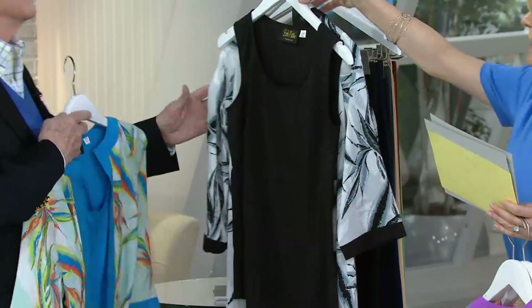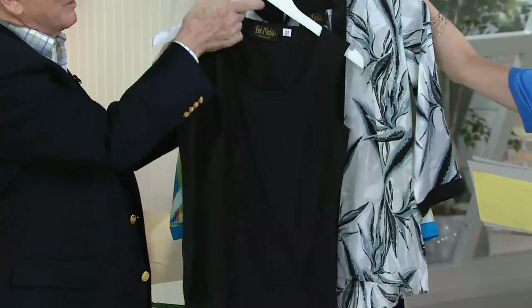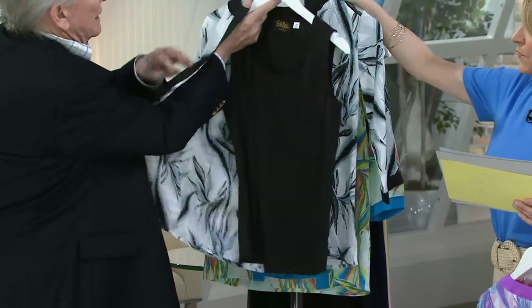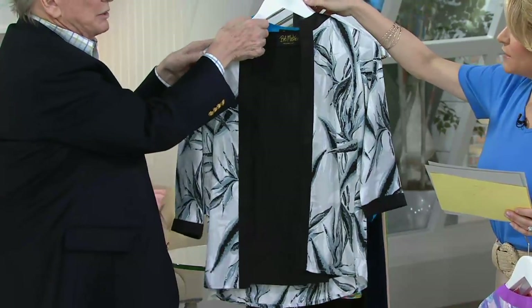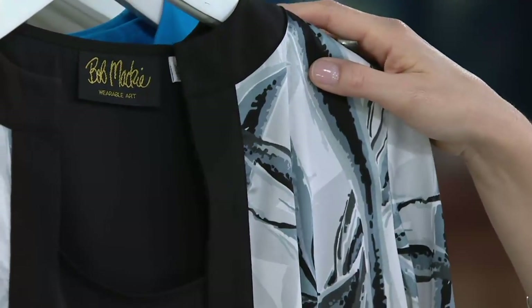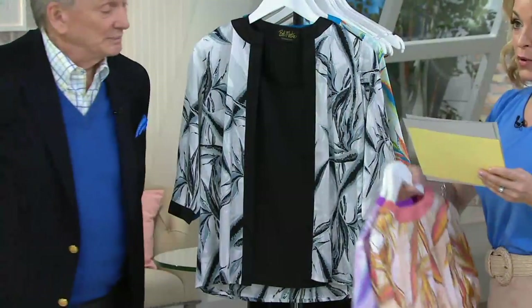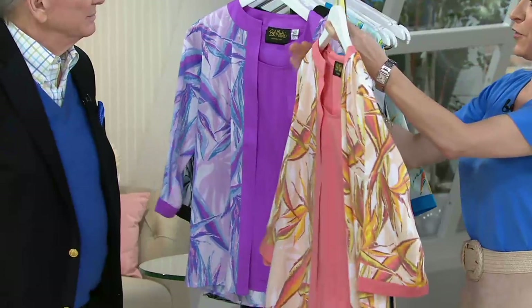That's where we get the name — Bob Mackie Wearable Art. Here we've separated them: this is the black combo. When you put the black underneath, it's great for the lady that doesn't want to give up her black pants. White would look great, gray would look great, but you can do black pants with that and get that whole black all the way to the floor.